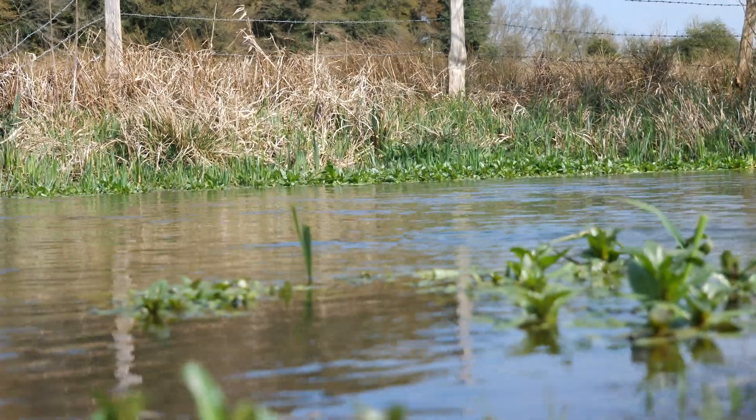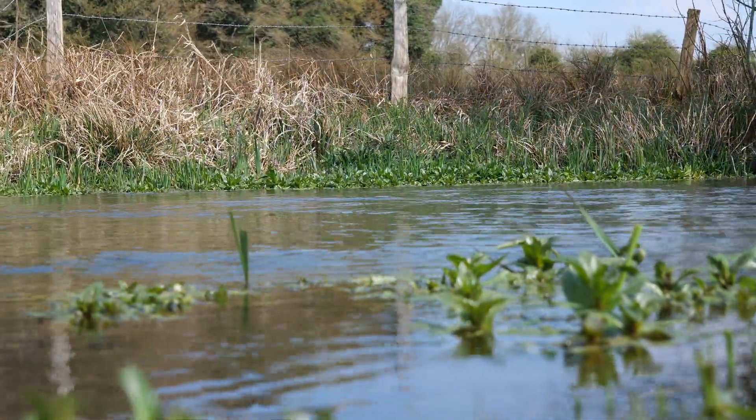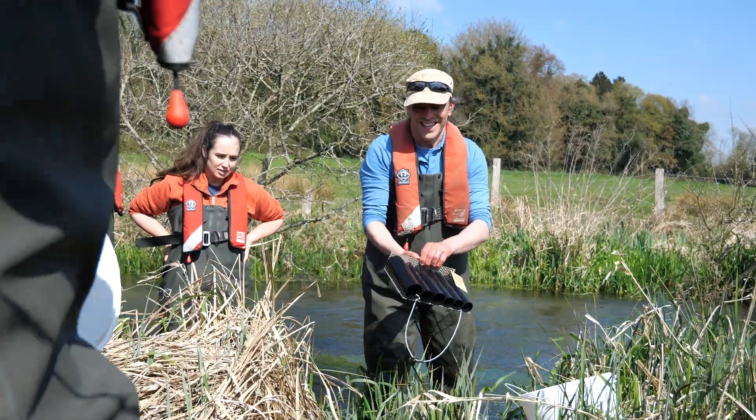Chalk streams are a globally rare habitat. In England, we support about 85% of that habitat across the world. The chalk stream work that we do is looking at promoting, protecting and preserving the really important chalk stream invertebrate communities that these habitats support.